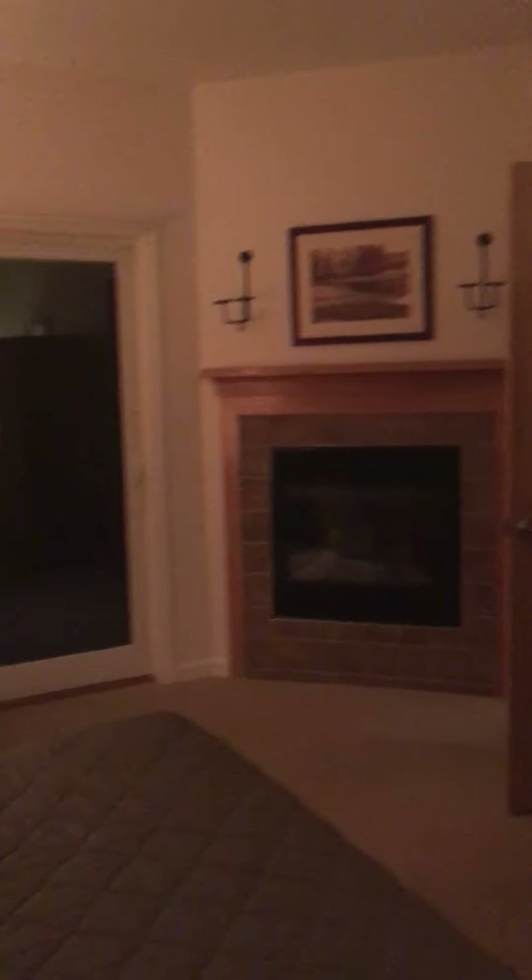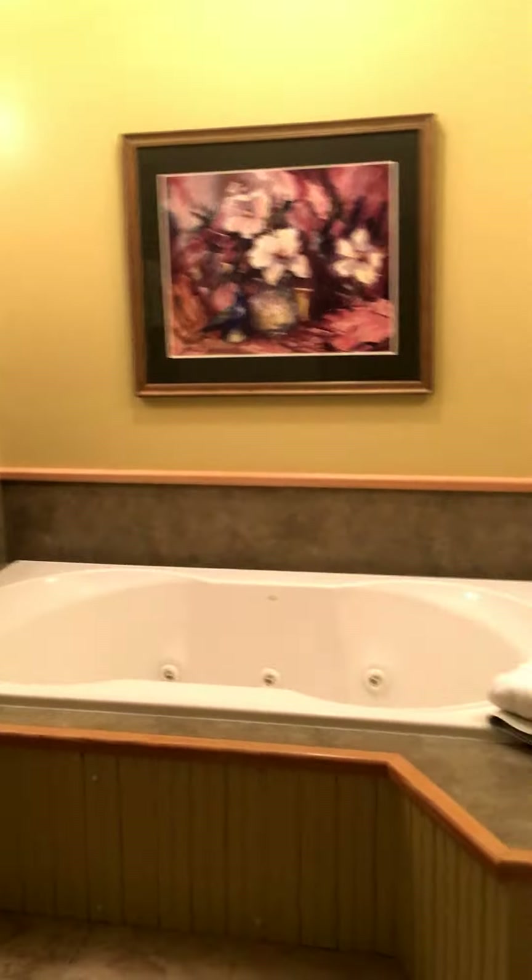We're at Smugglers Notch and we are staying in the Eagles building. We're in a two bedroom, two bathroom condo which is absolutely beautiful. I was so excited to come in and check out this nice jacuzzi tub, which I plan to use — and I'm sure I'll need it after skiing. It's also got a walk-in shower.